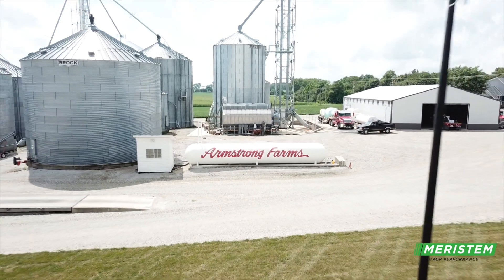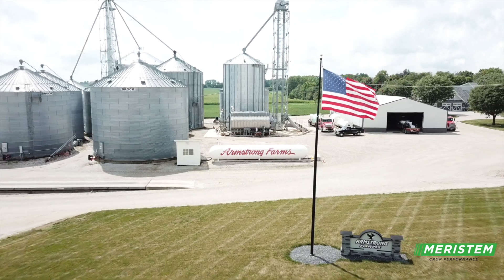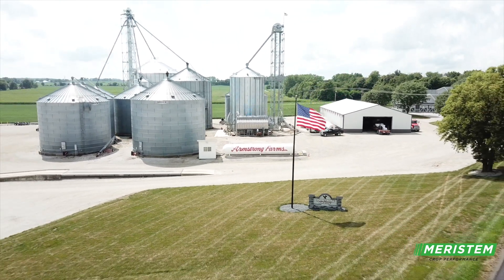Hi, I'm Craig Armstrong here in Newcastle, Indiana. I'm here with Armstrong Farms talking about a product that Mayor Stim carries. It's called RaceReady. RaceReady is a seed treatment we've been using the last two years on our soybeans.